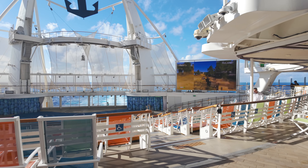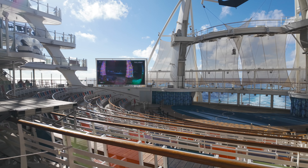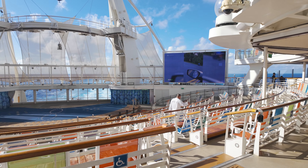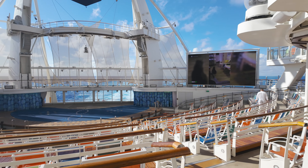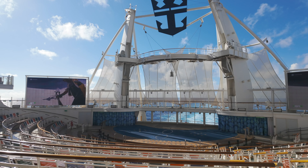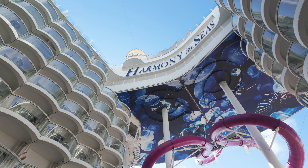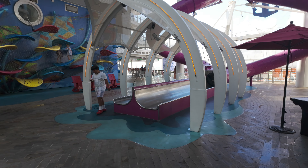In addition to the boardwalk, there's the Aqua Theater, which is home to the Fine Line — the water and aerial show we attended earlier in the cruise. We'll definitely show you portions of that in a separate video. Also down here is the exit of the Abyss dry slide, whose entrance is way up at the sports deck. You can see where it ends right here at the boardwalk level.